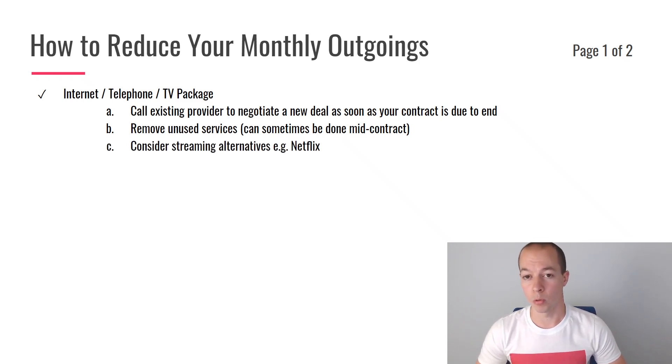Also consider some of the alternatives. On my media bundle, I don't actually have any TV package — I just have internet and a landline telephone, and then I have separate subscriptions for Netflix and Prime Video. So consider how you can get your media at a cheaper rate than just buying it all through one massive bundle from a single provider.